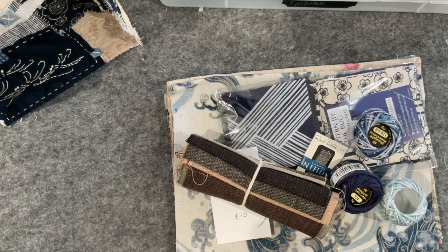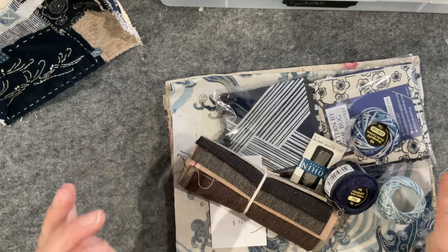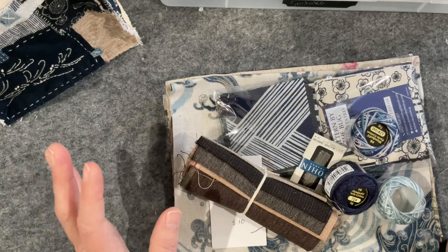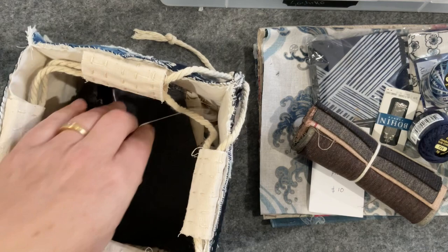Good morning everyone, welcome to my channel. I've done a little bit of shopping again at my favorite place for topping up on Japanese fabrics — Bitten by the Bug on Etsy. I needed some more little morsels and spotted a few other bits and pieces, so I thought I'd have a little shop.